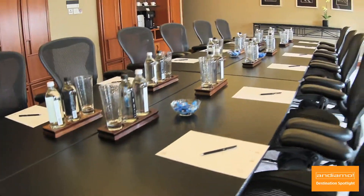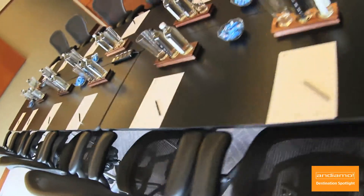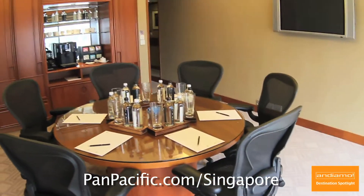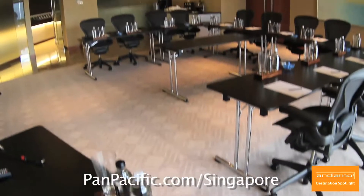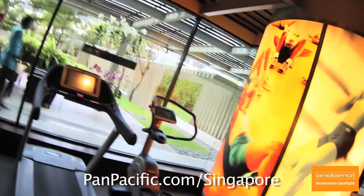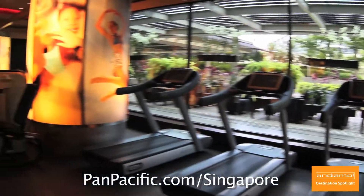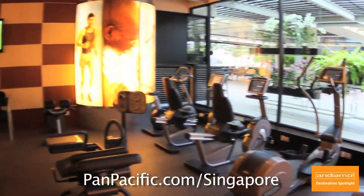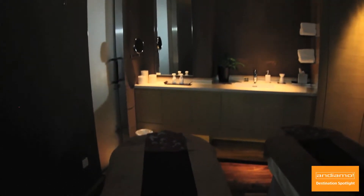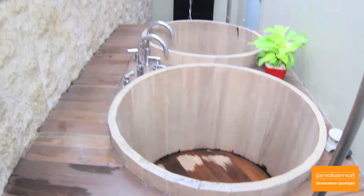Even those of you who travel on business will be impressed with the Pan Pacific Singapore's meeting facilities, which can handle all of your meeting needs with class and panache — all I can say is organized and immaculate. After all of the working, you'll need some R&R. In addition to the pool, you can enjoy the hotel's health club to maintain your workout regimen, and de-stress at the St. Gregory Spa. I experienced a wonderful reflexology treatment, which was greatly needed after all of my walking throughout Singapore.